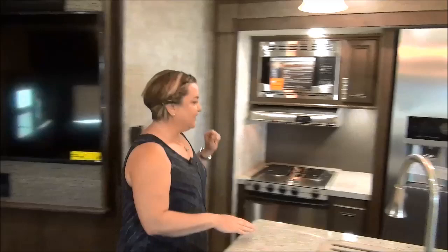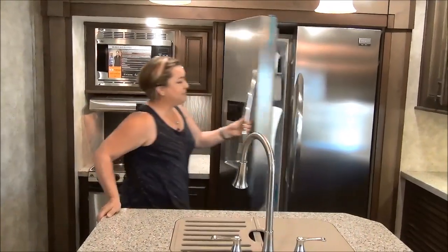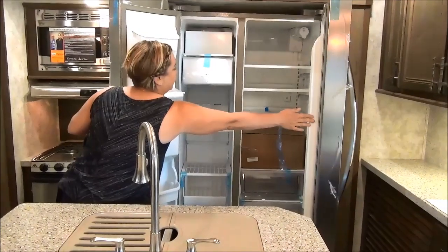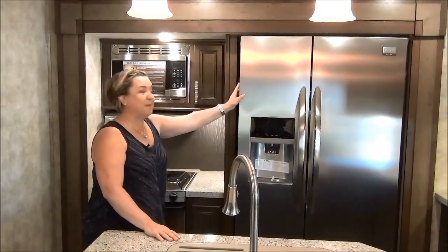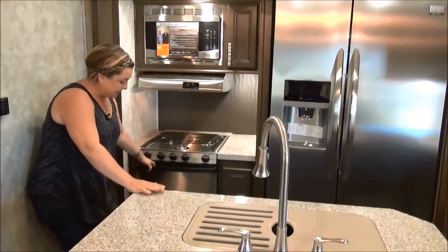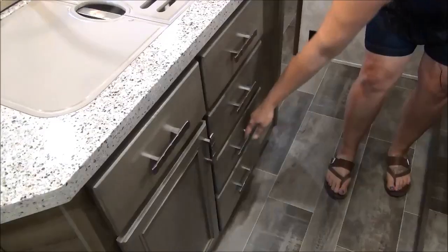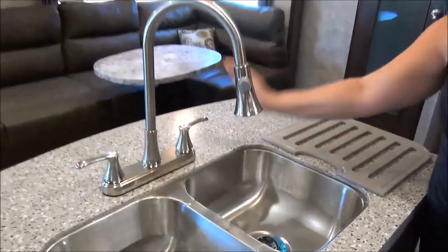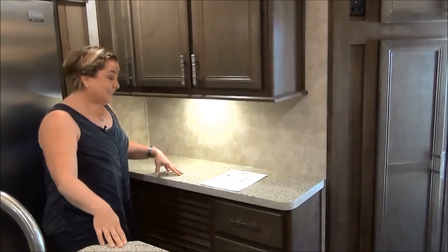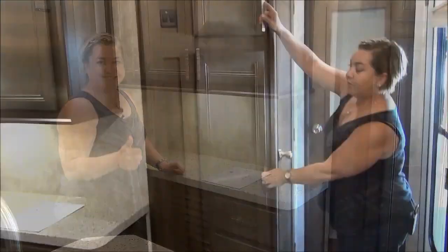On to the kitchen: stainless steel appliance package, and probably what you're looking at most is this absolutely stunning, huge side-by-side refrigerator with built-in ice and water. This is an electric refrigerator, so it requires power. We've got the microwave, stainless steel cooktop and oven, and lots of storage — big pots and pans drawers. There's also a slide-out pantry, lots of drawers in the island, a stainless steel sink, an upgraded faucet, and Corian countertops. Then you have a little sidebar hutch area with more storage, drawers, and plug-ins for your coffee pot and toaster.